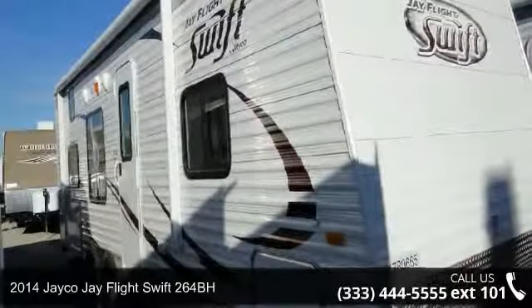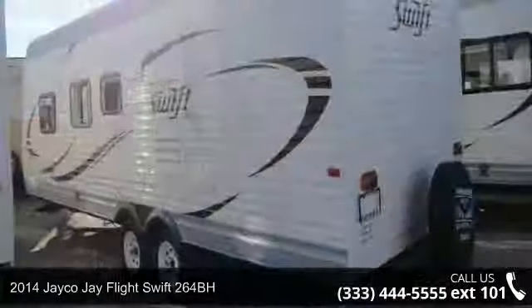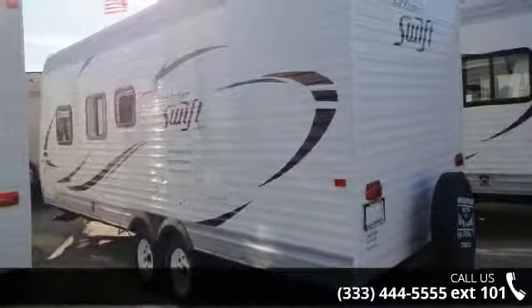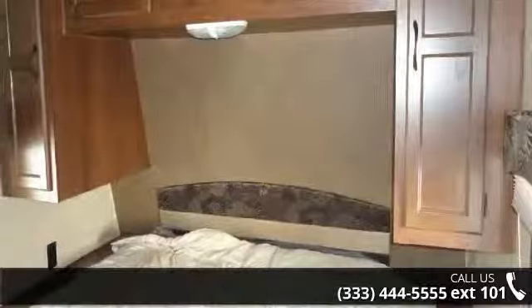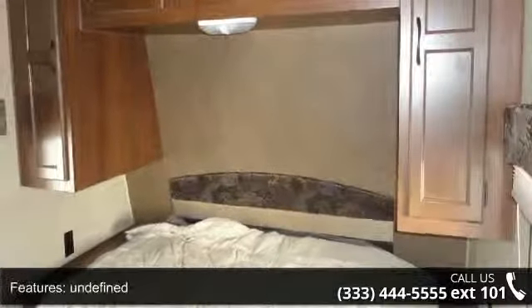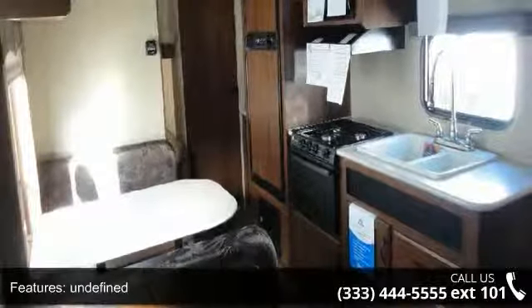Travel in style with this 2014 Jayco J Flight Swift 264BH. Whether you are planning on vacationing, adventuring or just relaxing, this travel trailer does it all. This unit is perfect for those looking to maximize fuel efficiency but maintain all of the conveniences of a well-appointed, feature-packed RV. An adventure awaits.